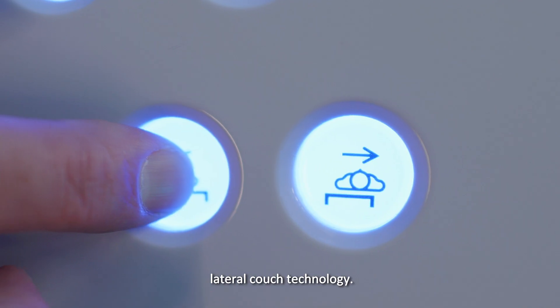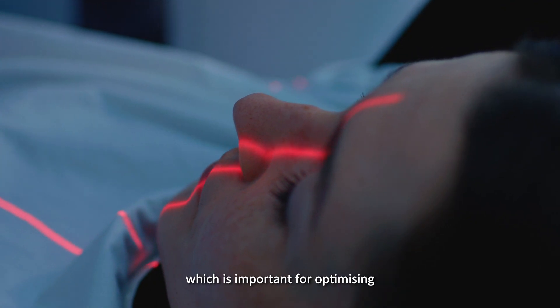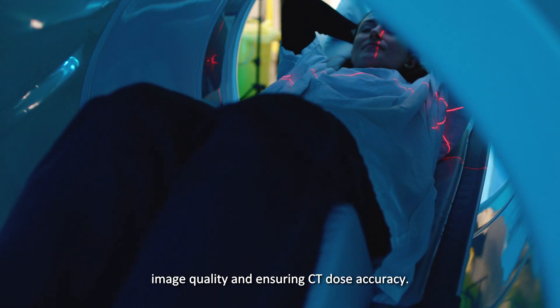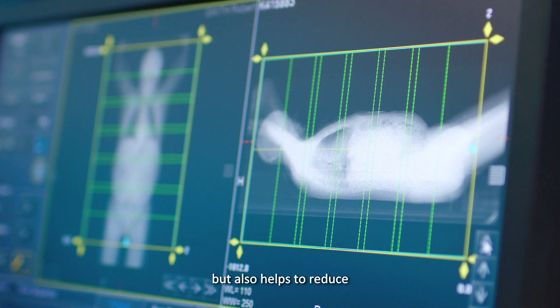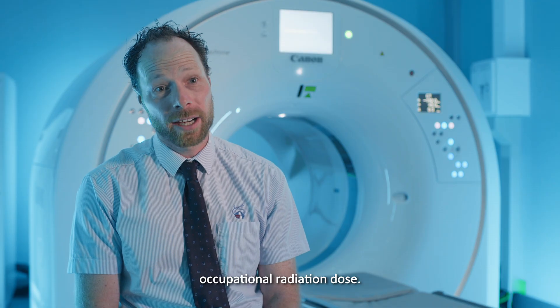We love the system's lateral couch technology. It allows precise patient alignment to ISOCenter, which is important for optimising image quality and ensuring CT dose accuracy. We can achieve accurate patient positioning and realignment from the control room. This is great for our workflow, but also helps to reduce staff exposure to patients, which lowers our occupational radiation dose.